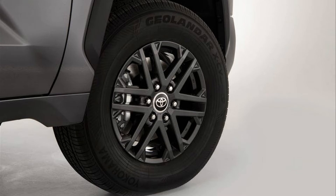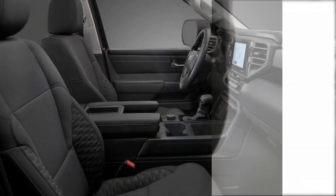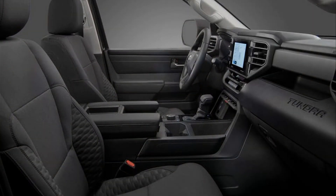The SX package is offered exclusively on 4x2 and 4x4 versions of the Tundra SR5, which is one up from the workingman's SR but below the Limited, Platinum, 1794 Edition, TRD Pro, and Capstone. Pricing for the 2023 SR5 and for the SX package is not out yet, but the 2022 SR5 had a starting price of $43,150.